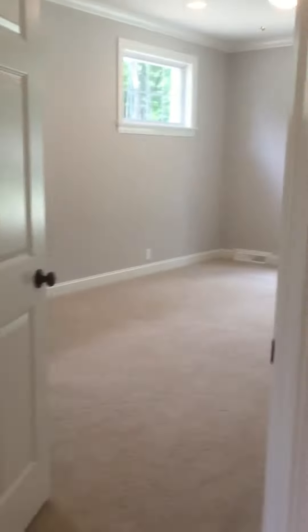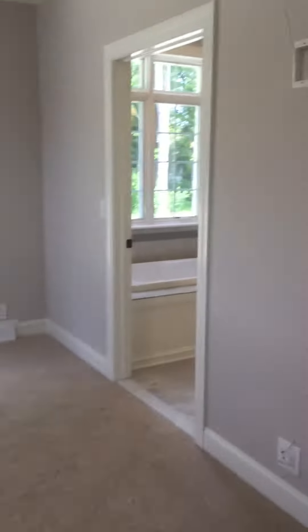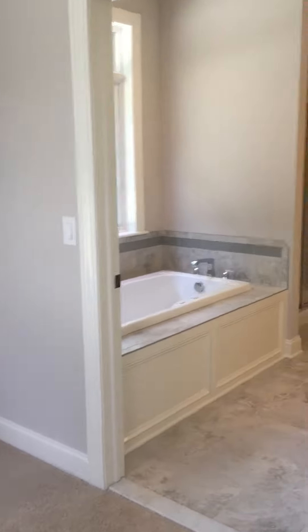Shower. Coming into the master — nice walk-in closet. Beautiful master suite.